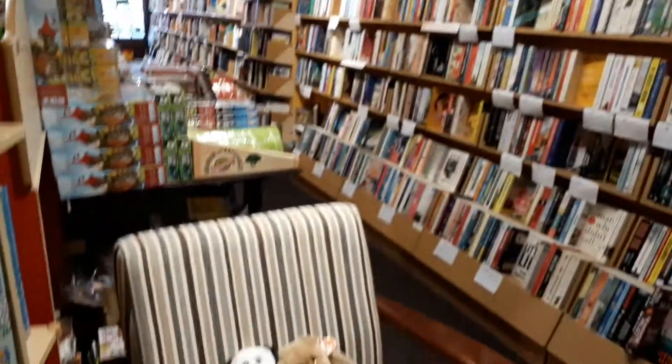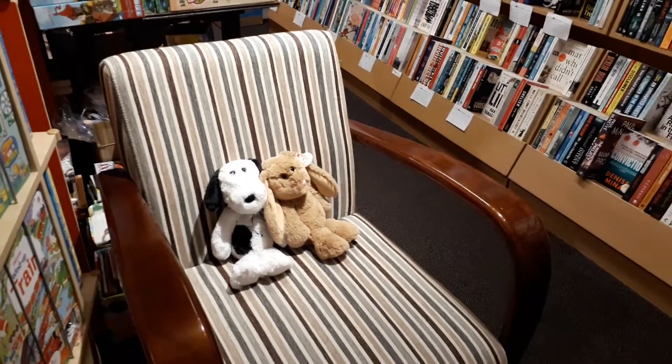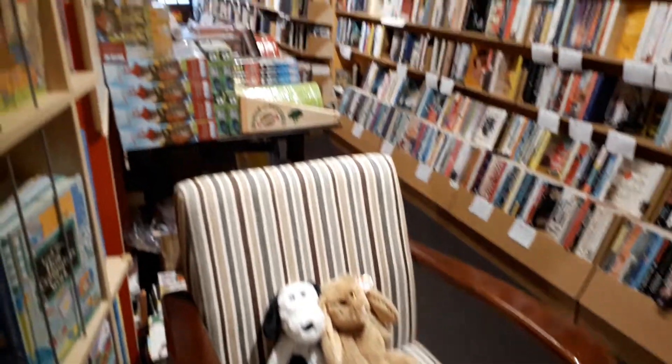We also have a very comfy chair where you can sit and have a look and see which books you like. We look forward to seeing you.